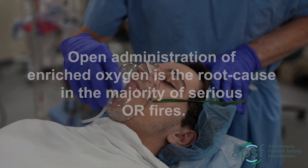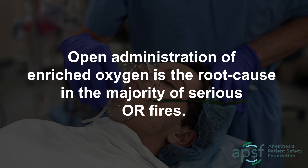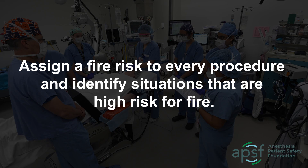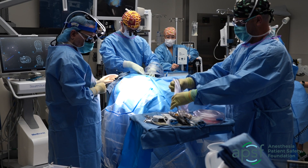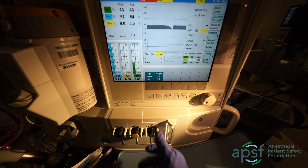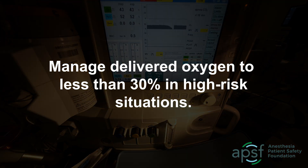In summary, open administration of enriched oxygen is the root cause in the majority of serious OR fires. Assign a fire risk to every procedure and identify situations that are high risk for fire. Work with all members of the team throughout the procedure to minimize the presence of an oxidizer in a rich atmosphere in proximity to an ignition source. Manage delivered oxygen to less than 30% in high-risk situations.